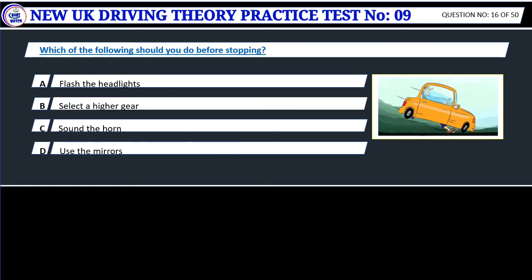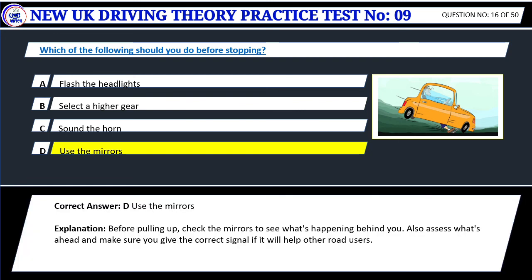Question 16. Which of the following should you do before stopping? A. Flash the headlights. B. Select a higher gear. C. Sound the horn. D. Use the mirrors. Correct answer: D. Use the mirrors. Before pulling up, check the mirrors to see what's happening behind you. Also assess what's ahead and make sure you give the correct signal if it will help other road users.